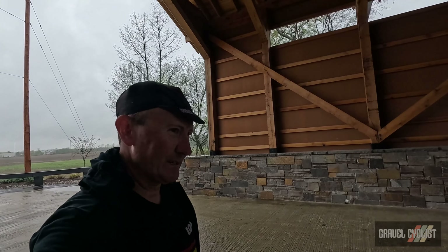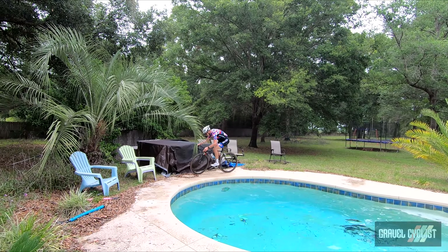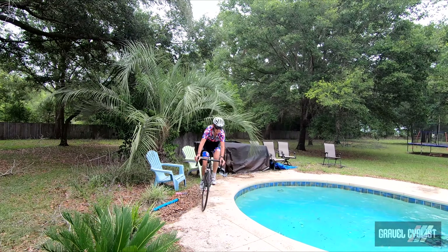Look how sparkling that KMC chain is. I have applied Allied Cycleworks Grax. Squirt is another wax-based lube — and those lubes are fantastic.